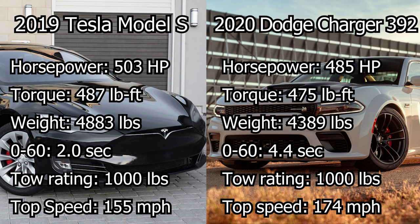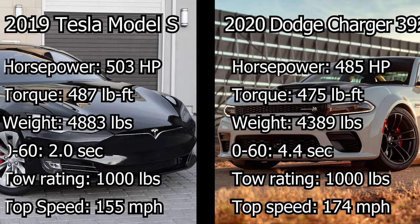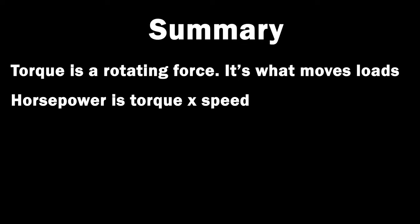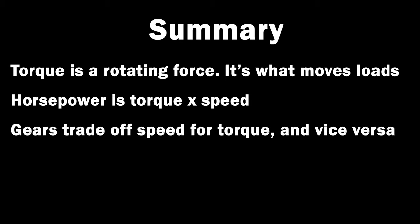This is all a bit simplified, but as you can see there are many factors to consider when choosing the right engine or motor for your application. So in summary: torque is a rotating force. You need torque to move heavy loads. Horsepower is torque times speed — it tells you how fast you can move that load. Gears don't change your power; they trade off speed for torque or torque for speed.